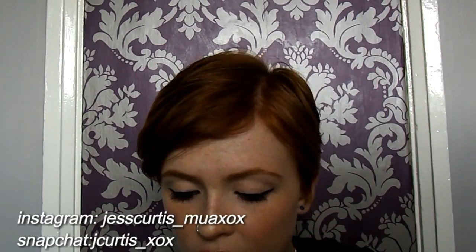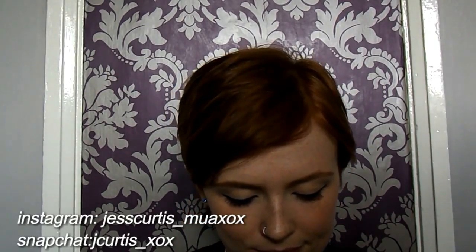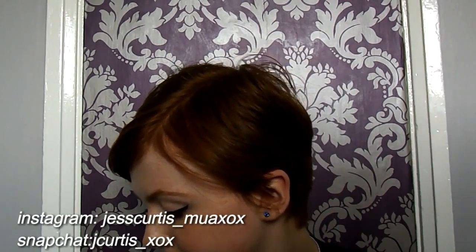I have a Baby Lips Balm and Blush from Maybelline in 06 Shimmer and Bronze — you can use it on your lips and your cheeks. My next one is a Chapstick in Cherry and it also gives like a reddish tint colour to your lips.